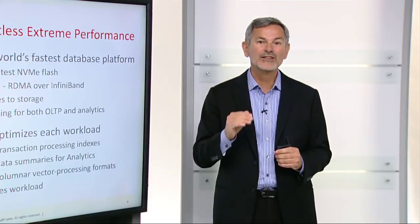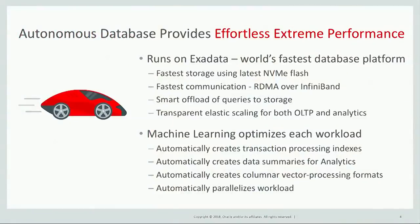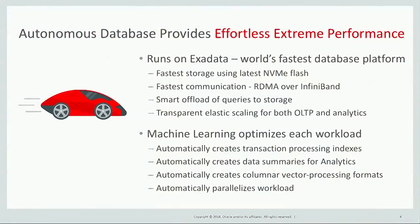Autonomous Database uses machine learning algorithms to optimize itself for each workload. For example, it automatically creates transaction processing indexes, automatically creates data summaries for analytics, automatically creates columnar vector processing formats, and automatically parallelizes workloads for faster performance.